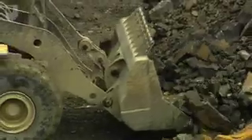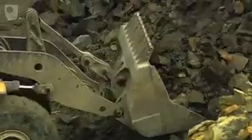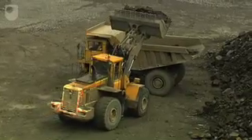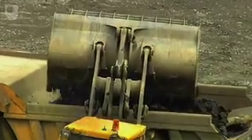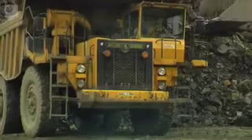A few rocks quarried in the UK are as durable or as hard to crush as Winsill dollarite. But its most valuable property is its high polished stone value, which ensures good friction for the road surfaces where it's used.